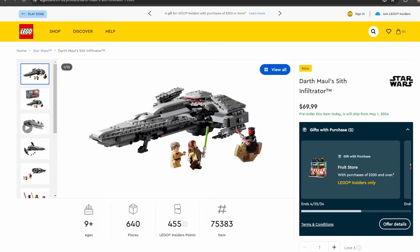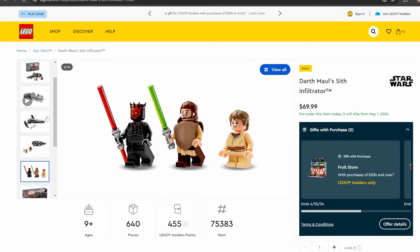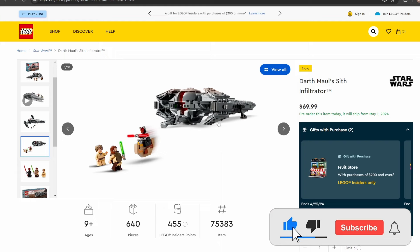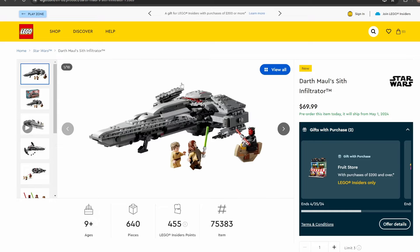Next up we have set number 75383, Darth Maul's Sith Infiltrator — 640 pieces, retailing for $69.99. This set is currently available for pre-order. The biggest controversial thing is Darth Maul without pupils on the eyes — LEGO, what were you thinking? Qui-Gon and Anakin look good, but that Darth Maul really turns me away. The back of the Sith Infiltrator opens up and we have a couple probe droids that drop from the ship. I do think this one looks a lot better than the 2012 version. It's really nice to see Phantom Menace sets get the recognition they deserve at the 25th anniversary — if only we could have gotten an MTT.